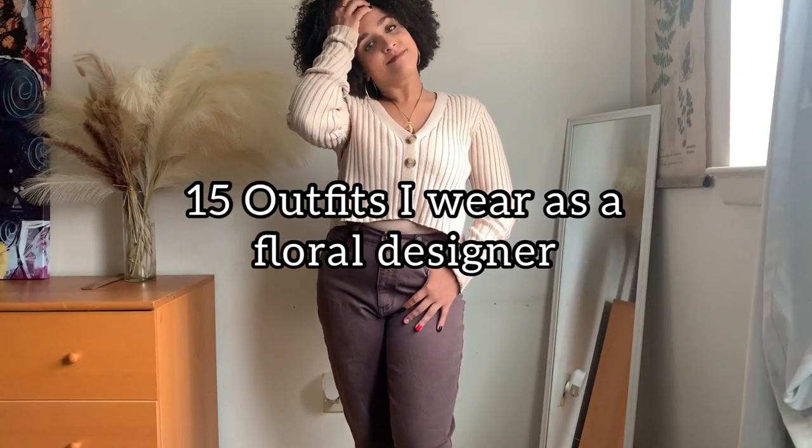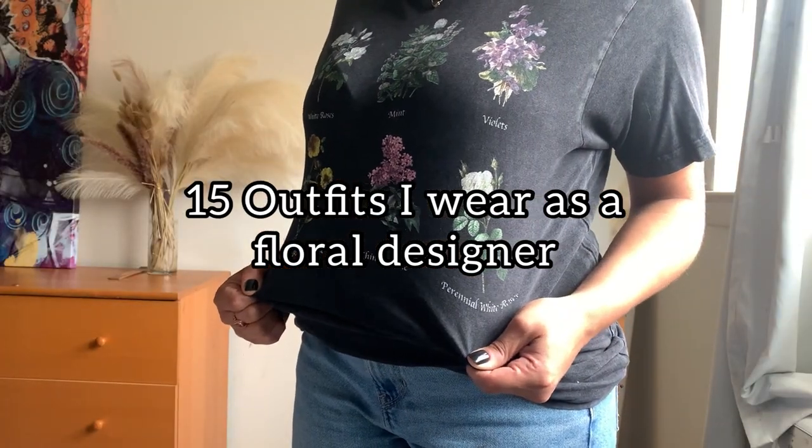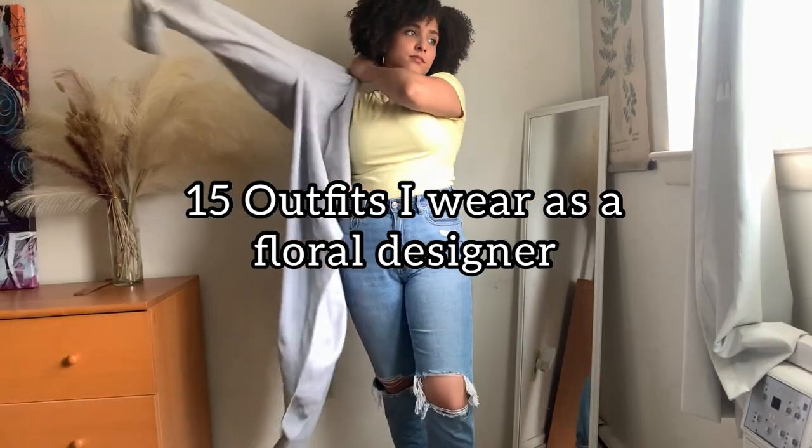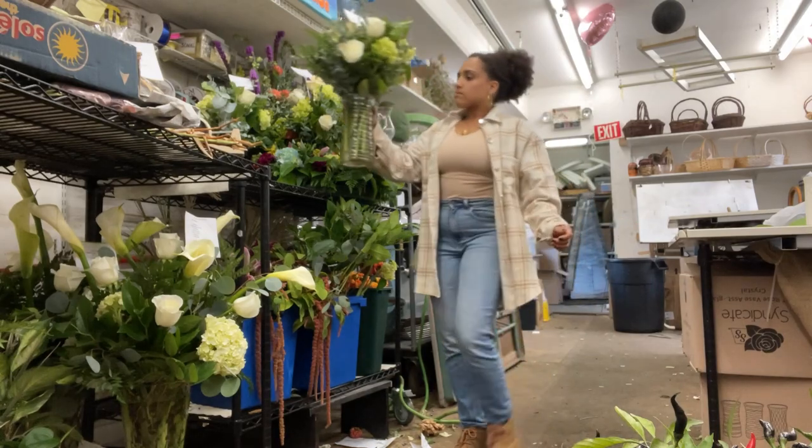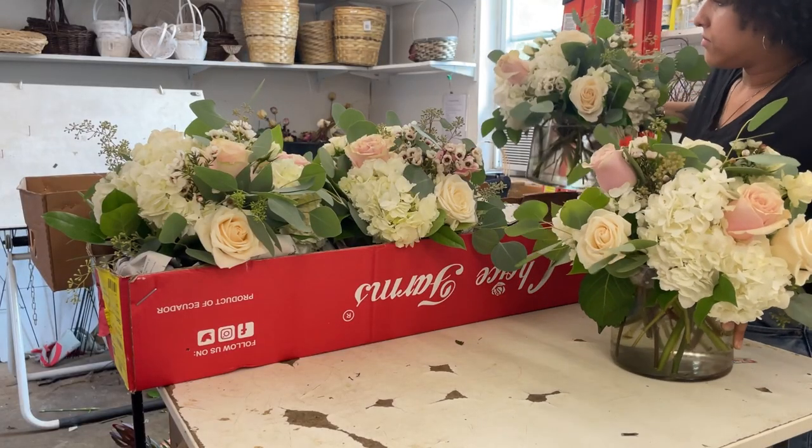Hey everyone, it's Alexis here, and today I'm going to be sharing with you 15 outfits I wear as a floral designer. I work at a flower shop five days a week, so here are some of the outfits I wear on a day-to-day basis.